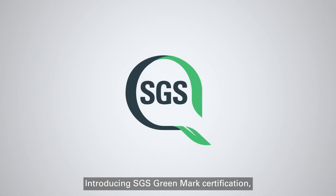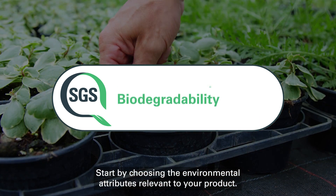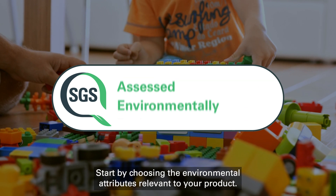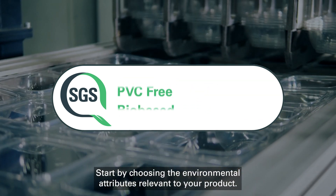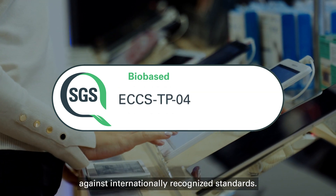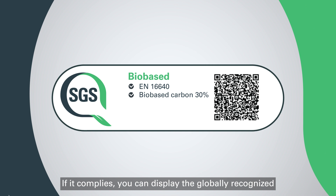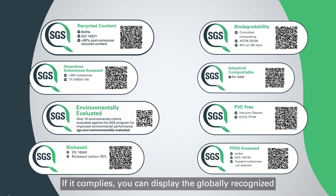Introducing SGS Greenmark Certification — the perfect way for you to demonstrate the sustainability of your products. Start by choosing the environmental attributes relevant to your product. We then independently assess your product against internationally recognised standards. If it complies, you can display the globally recognised SGS Greenmark on your product and packaging.